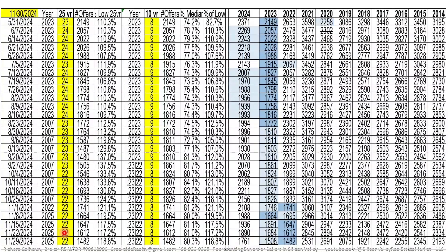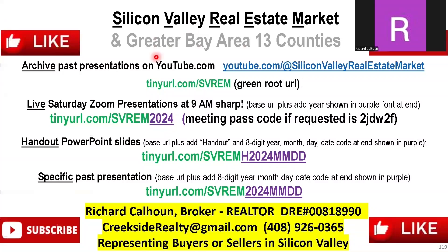We've been talking about the Silicon Valley Real Estate Marketplace. We'll now move to the Greater Bay Area covering 13 counties and 5 regions. You can access video archives by typing in the YouTube URL or the shorter green route URL. Saturday mornings at 9am you can join live using the green route URL plus 2024, which will change to 2025 in January. For handouts, type the green route URL with H, the year, month, and date — for example, H20241130. For a specific episode, use the same format without the H. I'm Richard Calhoun, Creekside Real Estate, working with buyers or sellers in Silicon Valley.